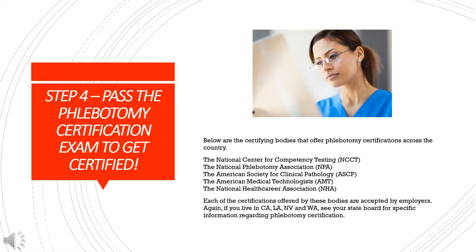Step 4: Pass the phlebotomy certification exam to get certified. The national certifying bodies that offer phlebotomy certifications include: the National Center for Competency Testing, the National Phlebotomy Association, the American Society for Clinical Pathology, the American Medical Technologists, and the National Health Career Association. Each of these certifications is accepted by employers. If you live in California, Louisiana, Nevada, or Washington, see your state board for specific certification requirements.